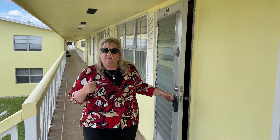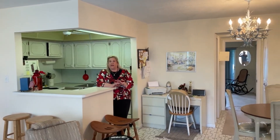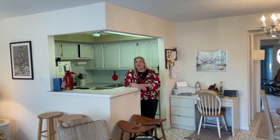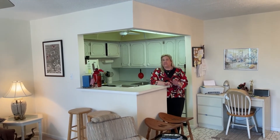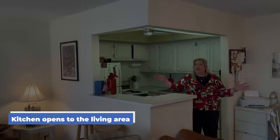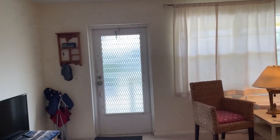Let's go in and take a look. This is a one, one and a half floor plan in the garden style buildings in Century Village. This unit has fantastic bones. The kitchen's been opened so you have a nice open living area, and let's go down the hallway and take a look.